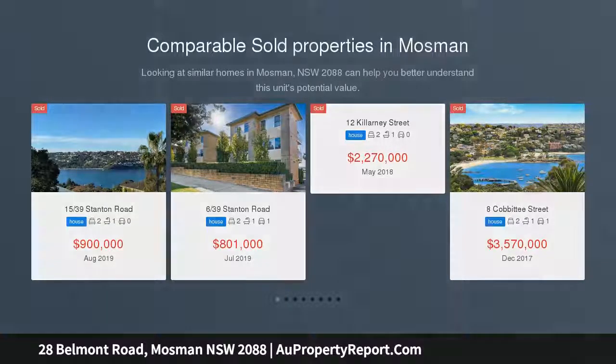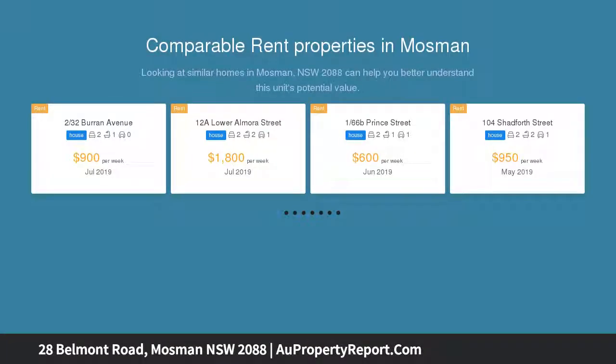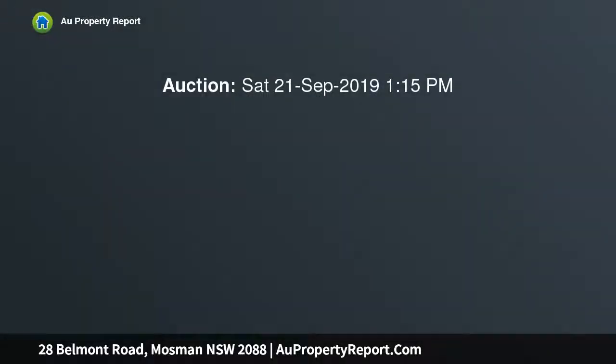This rare offering will appeal to renovators and developers looking to capitalise on incredible potential. Currently divided into four dwellings on one title and occupying a generous 697 square metre parcel of land, this is an exciting offering in a blue chip Mosman village location.